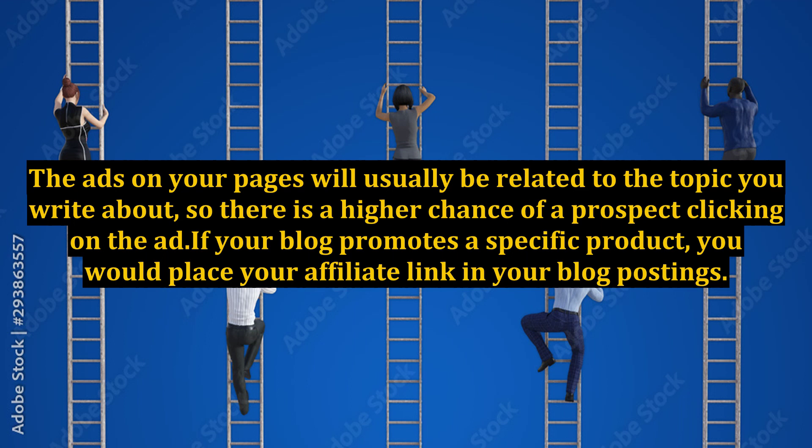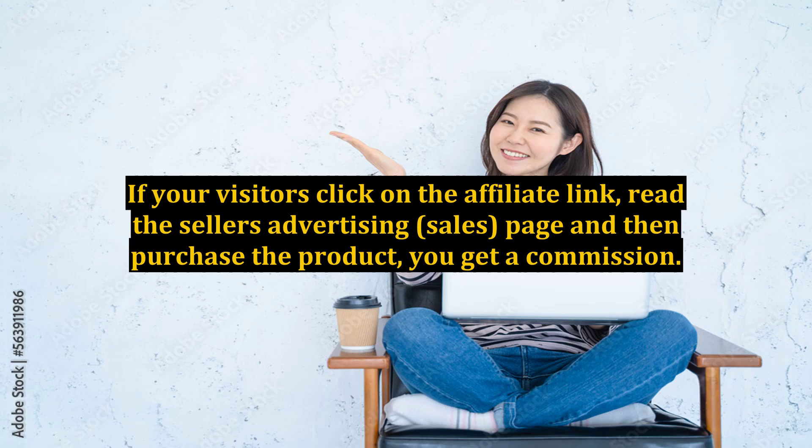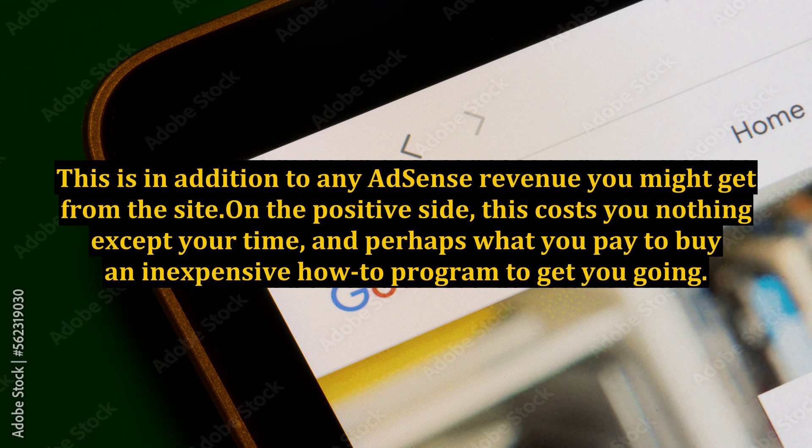If your blog promotes a specific product, you would place your affiliate link in your blog postings. If your visitors click on the affiliate link, read the seller's advertising sales page and then purchase the product, you get a commission. This is in addition to any AdSense revenue you might get from the site.